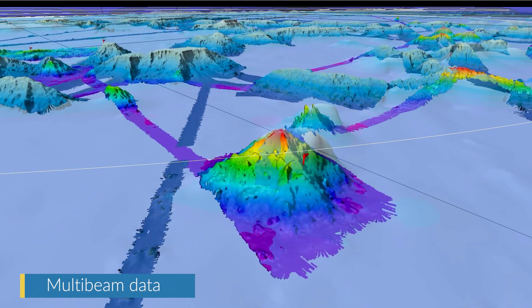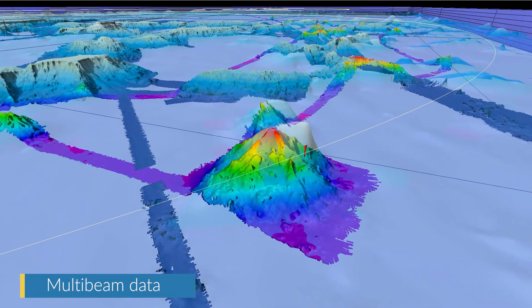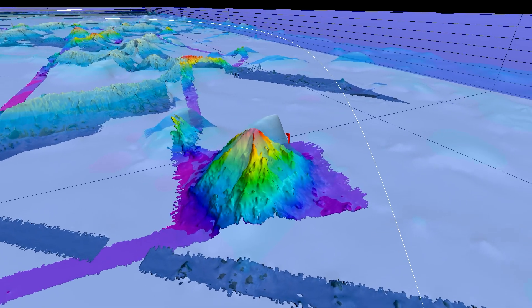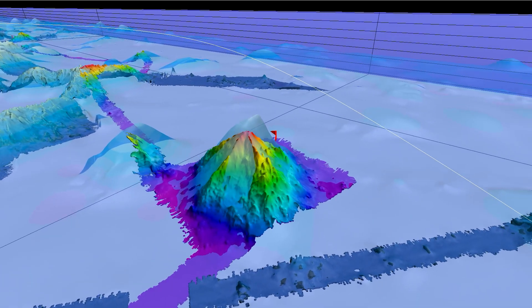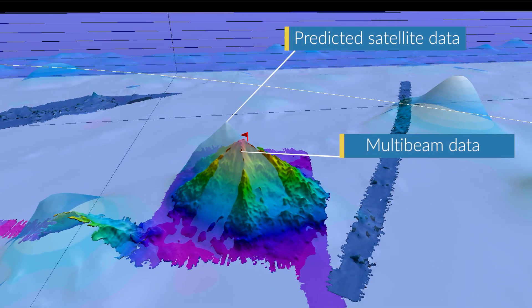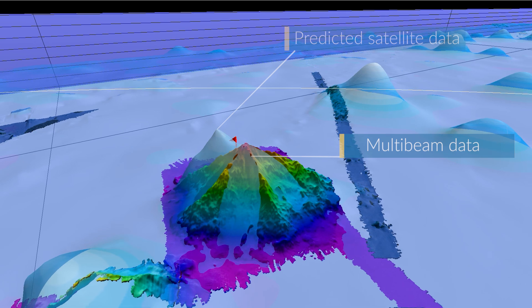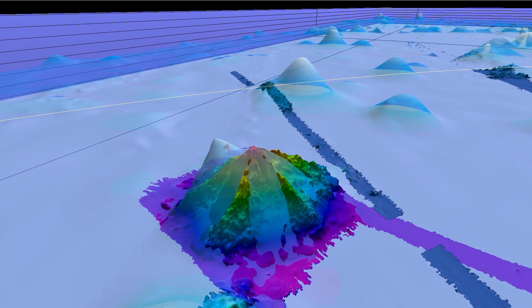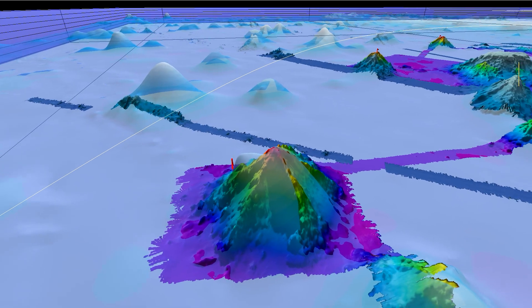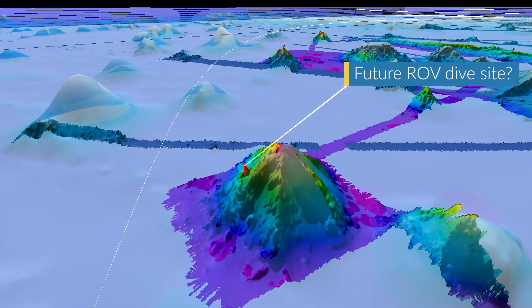From here we traveled south to an unmapped seamount. This particular seamount was interesting because the difference between the location of the peak according to the predicted satellite data and the measured bathymetric data had a horizontal difference of 7000 meters. The 40 degree slopes and the 1700 to 5700 meter depth range make this seamount an ideal target for a potential ROV dive site.